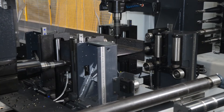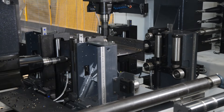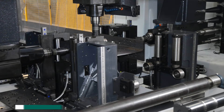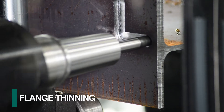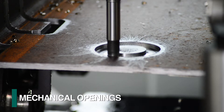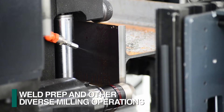The sub-axis capability of the Valiant not only adds to drilling productivity, but it can achieve additional versatility when required for such operations as coping, flange thinning, the generation of mechanical openings, slots, weld prep, and other diverse milling operations.